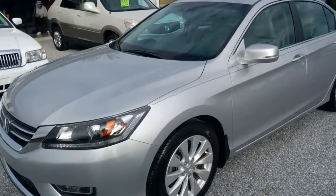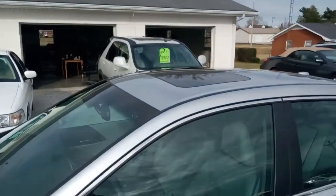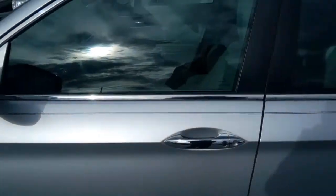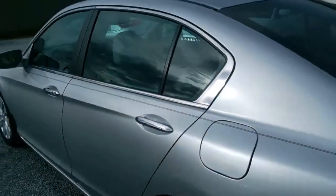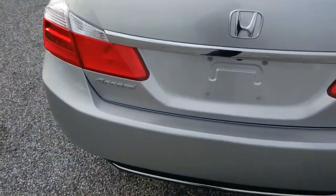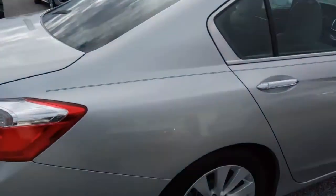Alright folks, today we're looking at this 2013 Honda Accord. We've got the alloy wheels, sunroof, tinted glass, leather interior, remote keyless entry, push button start. I think it has most of the bells and whistles you would expect on a high-end car — navigation, the car talks to you, and we'll get to see that when we get inside.